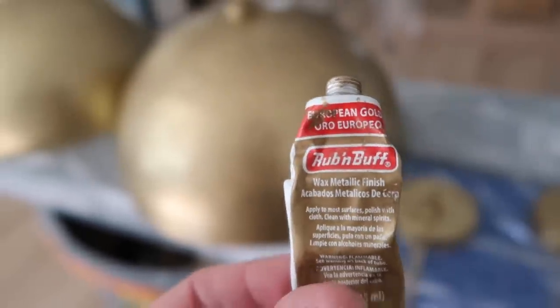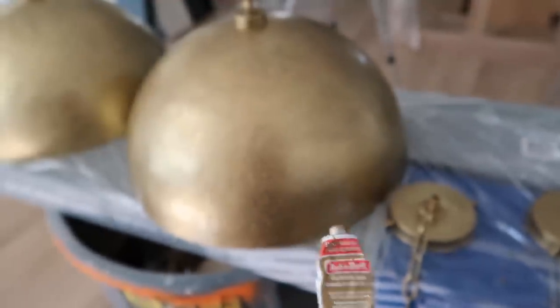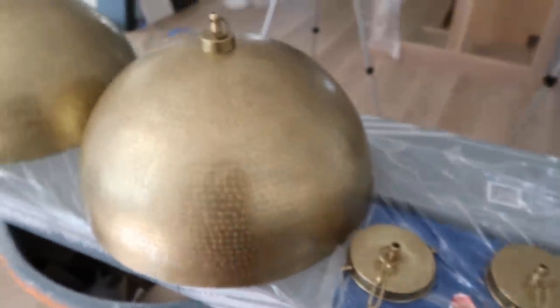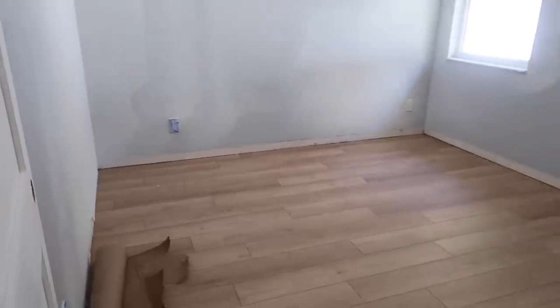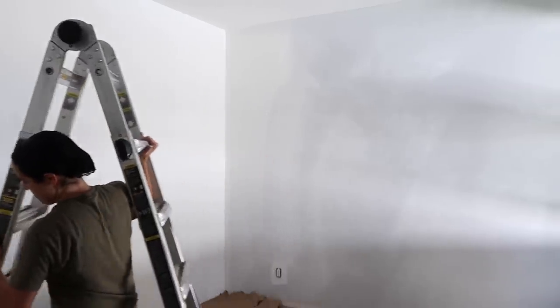I used the European Gold finish — there are different finishes, there's also an Antique Gold, but I used the European Gold. This is the kids' playroom, or what will be the kids' playroom. I'm about to get ready to paint it. At this point I'm just going to paint it in Chantilly Lace by Benjamin Moore, and at some point I will probably do some more fun things in here.